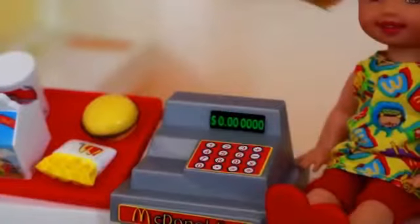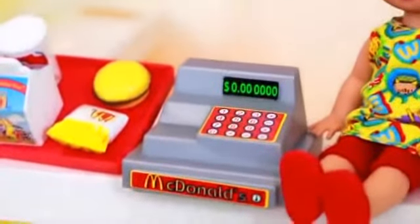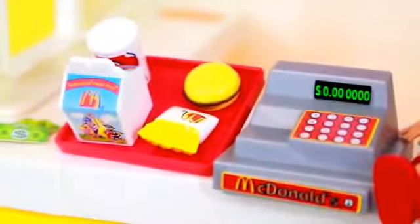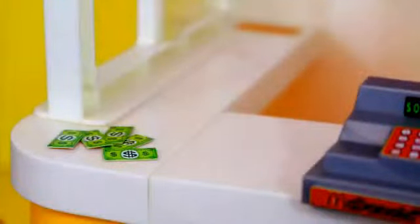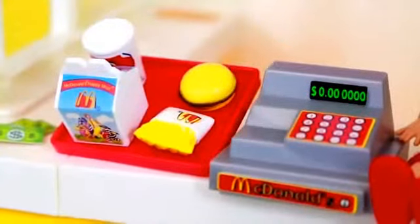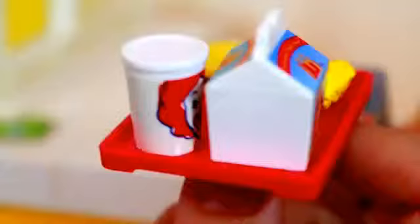Here's the brown paper bag that came with this set, and then there's the cash register. This cash register sure has a lot of zeros on it. Five pieces of money came with this set, but the cash register does not open so you cannot put the money inside it. And then here's this tray with a kids meal on it.